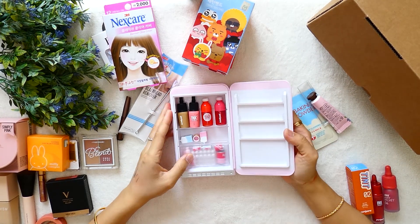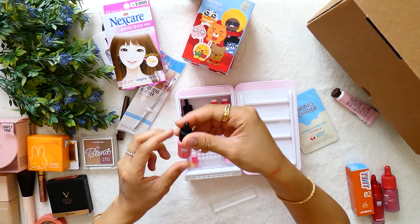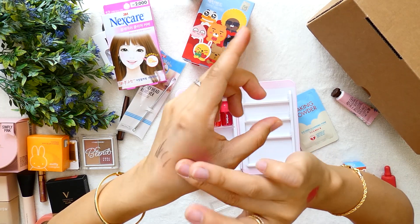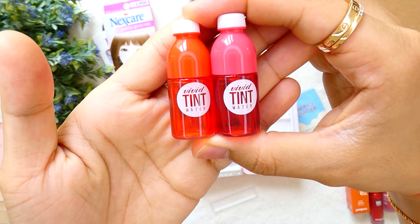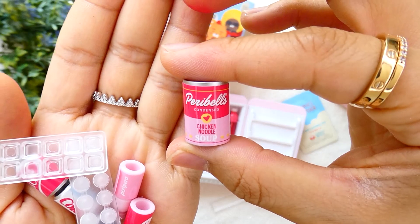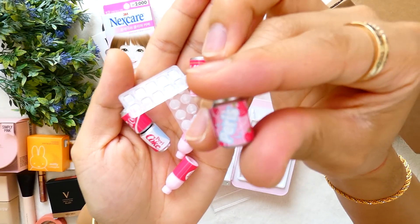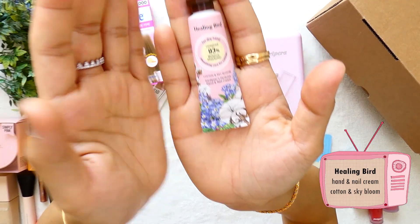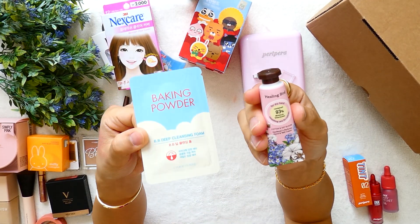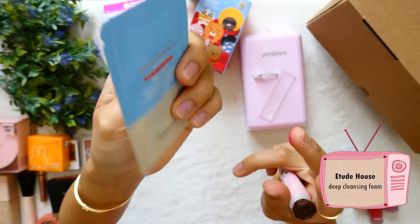We also got a gift from Peripera because I combined the purchase with my sister's shopping. Inside the bag we got small samples like ink cheek — very soft and subtle — ink multi, and some other vivid tint water. They were originally white but I pasted stickers on them and they are so cute! I also got these freebies: a hand and nail cream from Healing Bird and a deep cleansing foam from Etude House. And this closes our beauty haul.